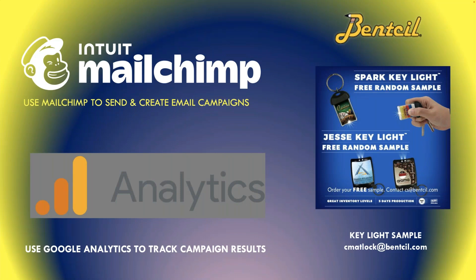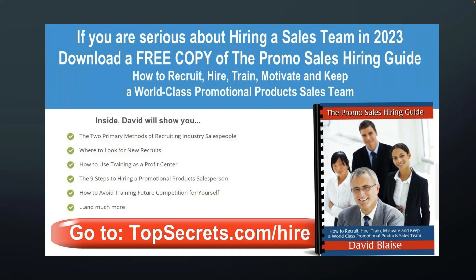Use MailChimp. If you have a thousand email addresses, I think you can use MailChimp for free. Set it up, send out your information to your customers through MailChimp — it's free, it will help you, and it's easy to understand. You can use Google Analytics to track campaign results. These are all things you can learn about through Distributor Central. Right now, Carla Matlock at cmatlock@benstil.com is offering a great light key tag sample — if you email her, she'll send you one. Benstil is another one of these suppliers with a great website that I would trust with my life.